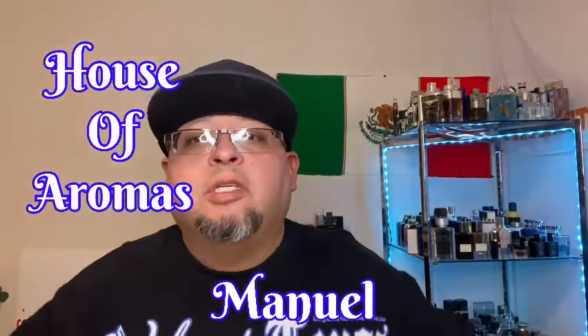Welcome back to House of Aromas, my name is Manuel. Today's subject is the house of Dolce Gabbana — The One. I got three of them from the house, so stick around.